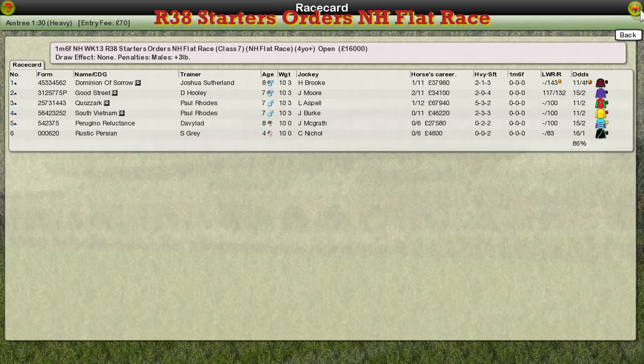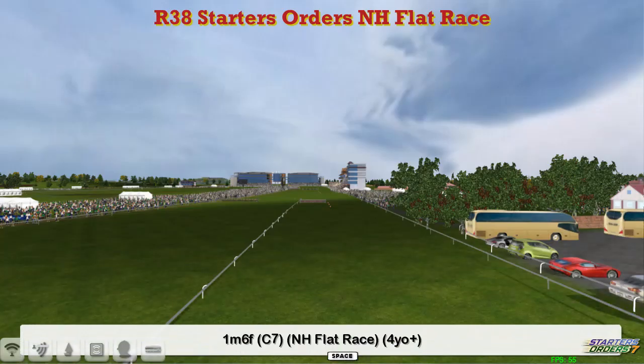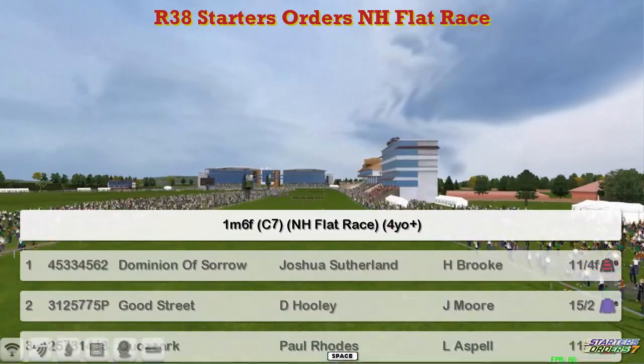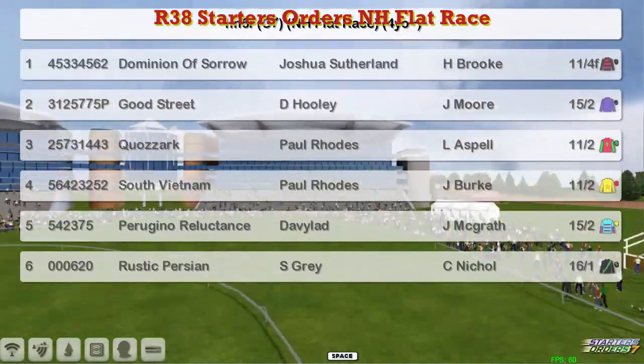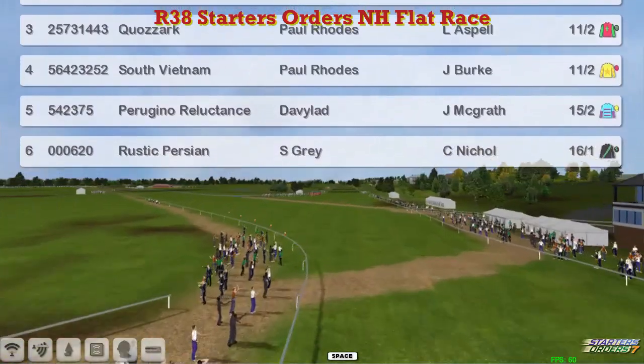The final National Life Flat Race for the season is at Aintree on heavy ground, at 1 mile 6 furlongs. It's the second last race of the day, and the last two races of the season will be covered by me. This one's at Aintree. The six horses in this bumper are: Dominion of Sorrow, Josh G. Sullen, Good Street, Dave Hoody, Quisarch, Paul Rhodes, South Vietnam, Paul Rhodes, Perugino Reluctance, Davey Robertson, and Rustic Persians for Stu Gray.